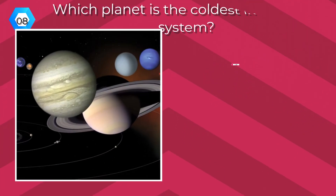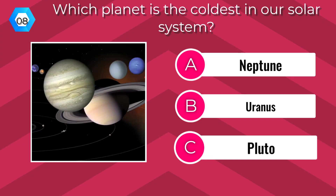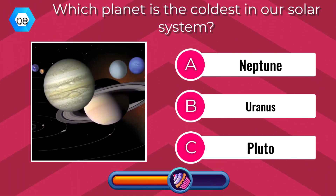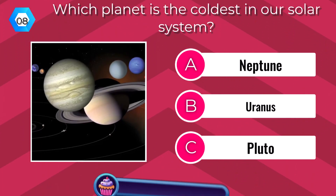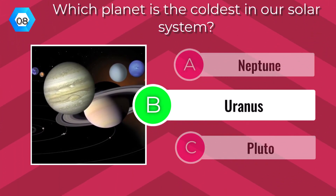Which planet is the coldest in our solar system? Uranus.